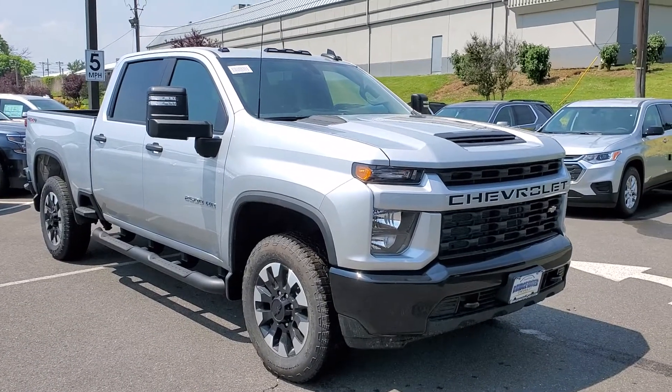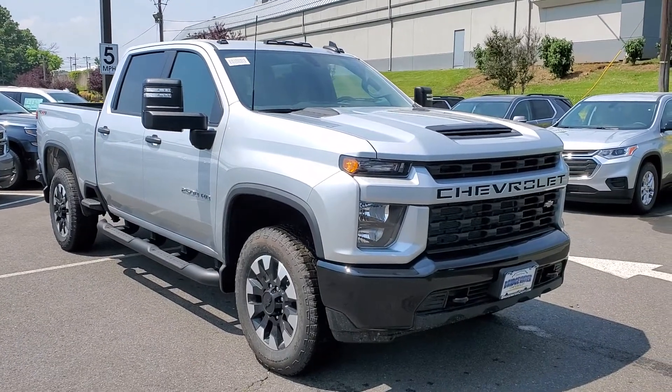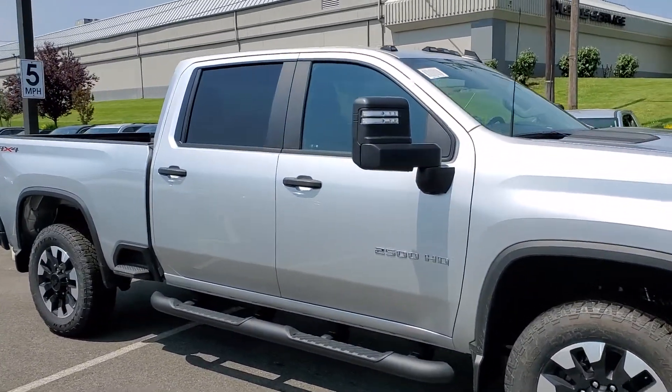Hello, this is Michael over at Bridgewater Chevrolet. I have here the 2500 in the silver metallic color that we were just talking about on the phone. I said I was going to do a quick video for you just so you can see what it looks like.